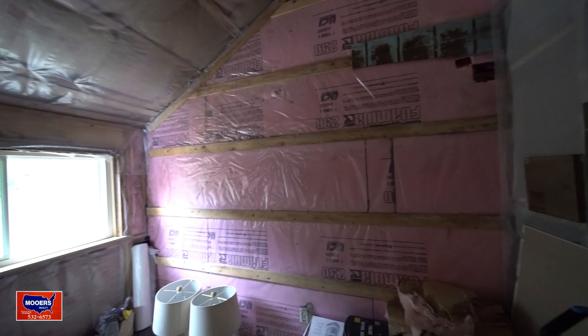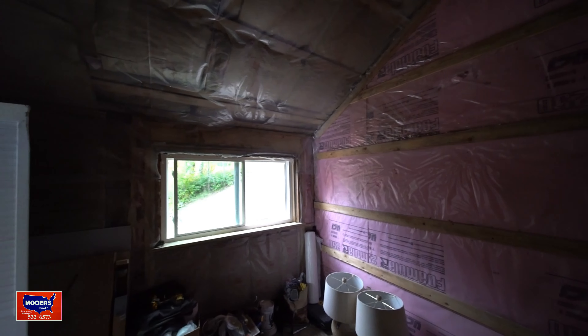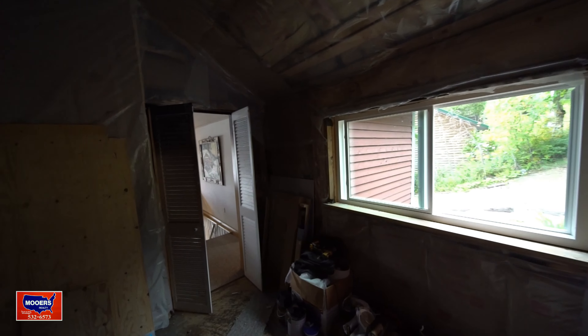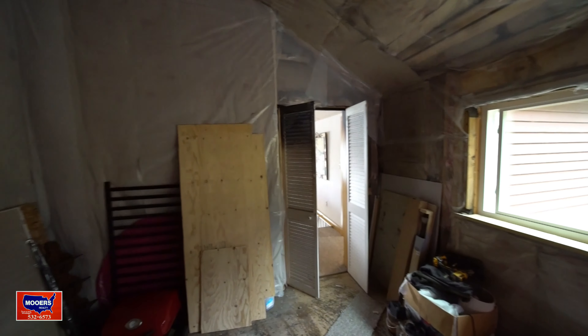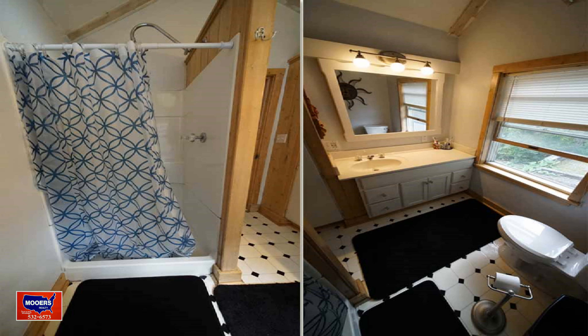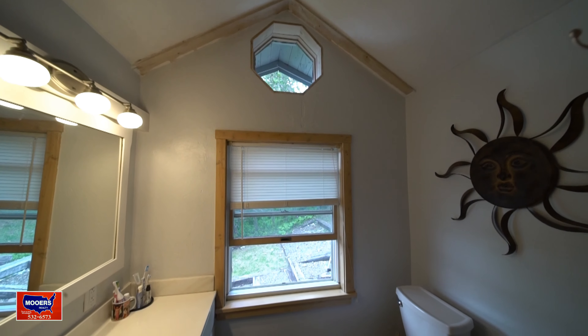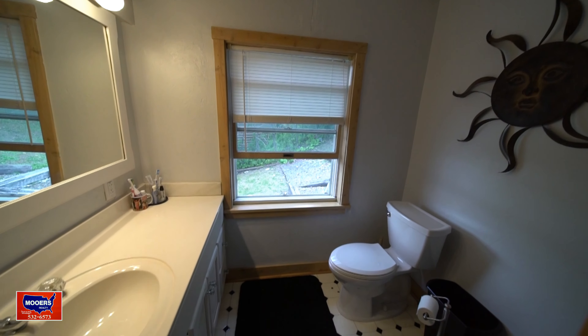There are two bedrooms, both with cathedral ceilings. The first one has a closet and measures 15 by 10. The second bedroom — you had to leave something for you to do, to add your own stamp — is 12 by 10. It's been insulated, plastic'd off, and it also has cathedral ceilings.